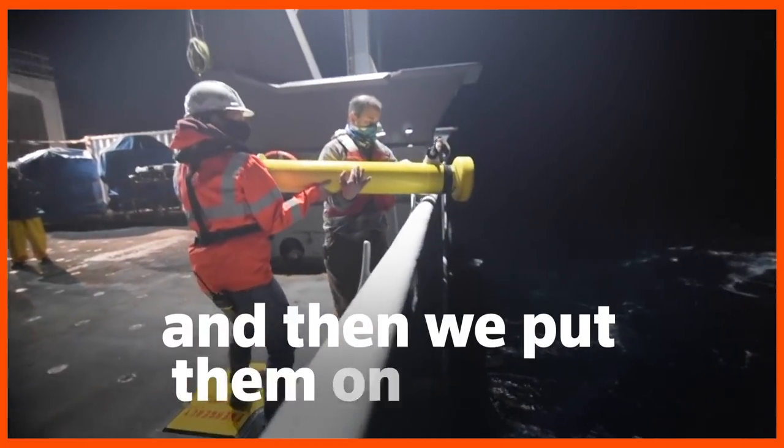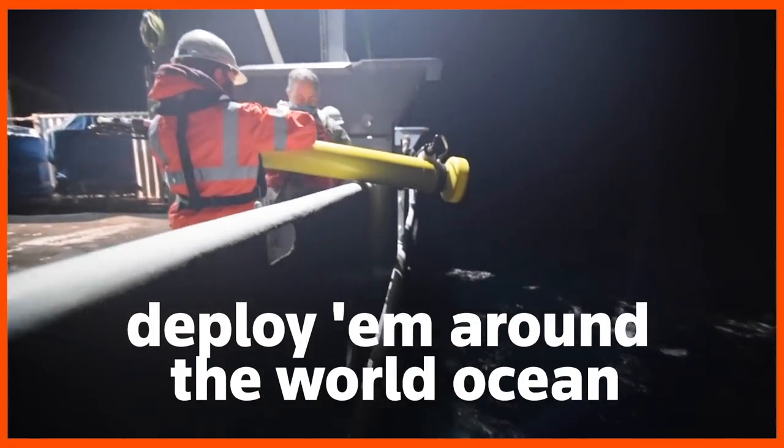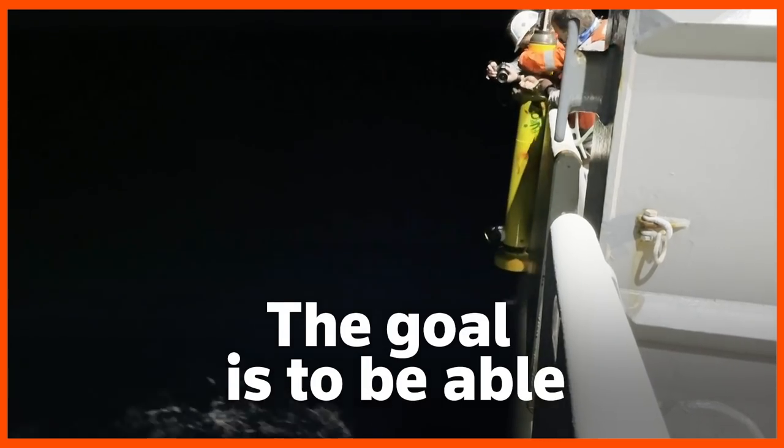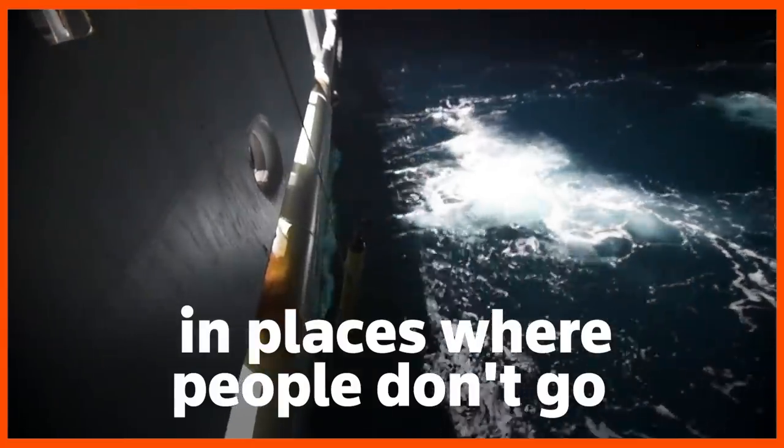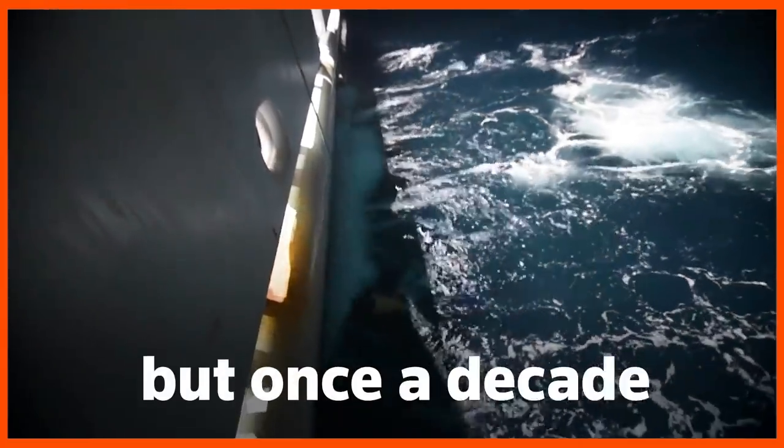We develop sensors and then we put them on robots, deploy them around the world ocean. The goal is to be able to monitor the health of the ocean in places where people don't go but once a decade.